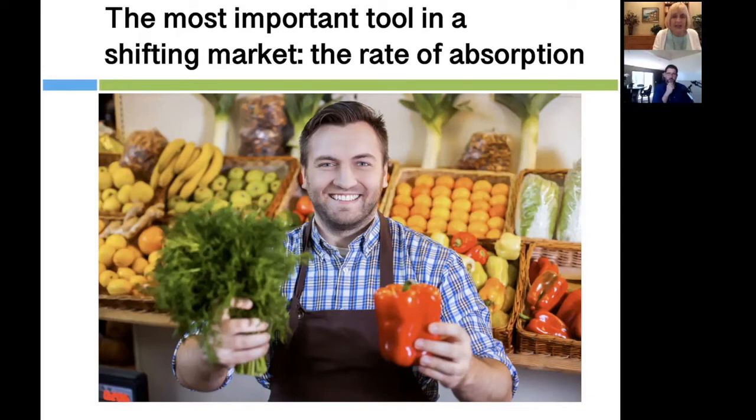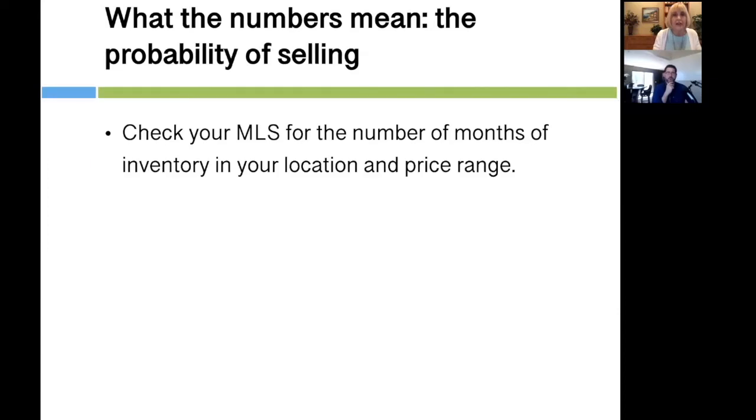As we looked at earlier, six months of inventory is the fulcrum point — a flat market. More than six months means price is possibly going down; less than six months means price is starting to go up. So let's take a look at how this works.